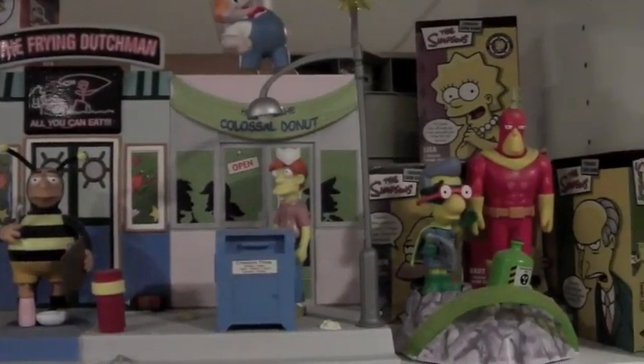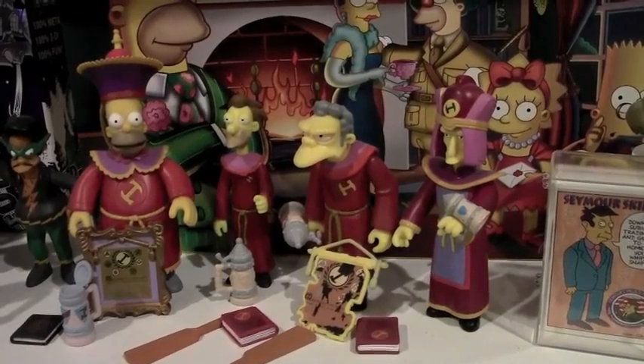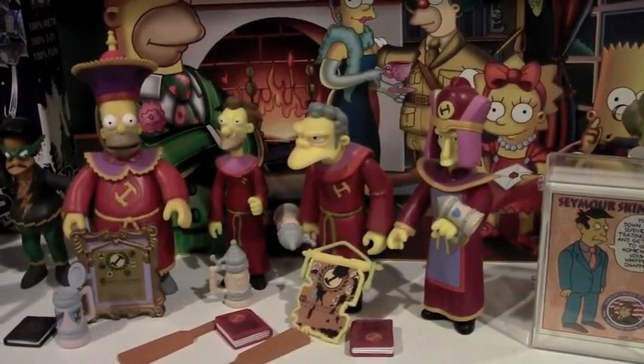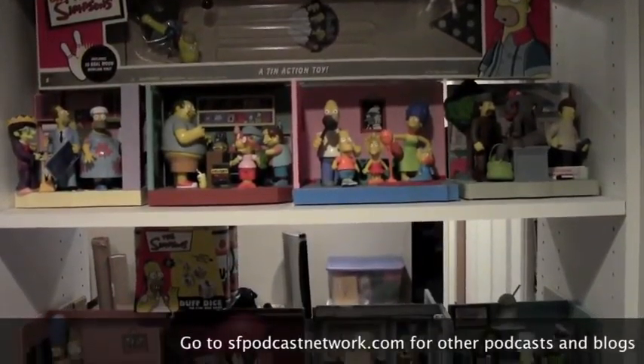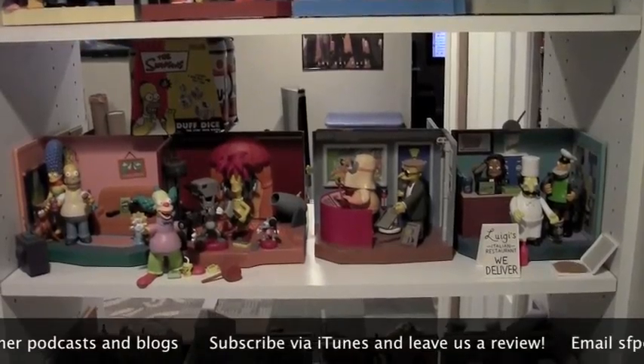It could plug in several figures. Here's the Radioactive Man and Fallout Boy. This is a Stonecutter set — you had to mail away for these. There was going to be a building for it, but they canceled the whole series before that happened. Now we're on the other side of the room divider with more of these sets. They made just a boatload of these over the years.